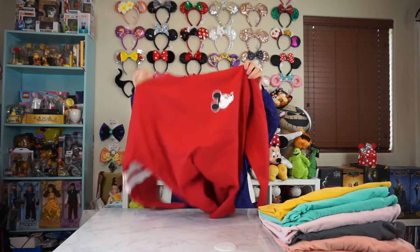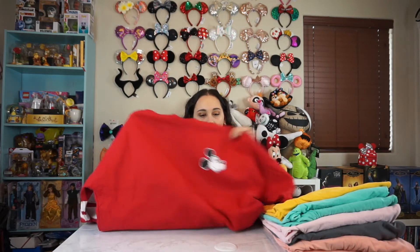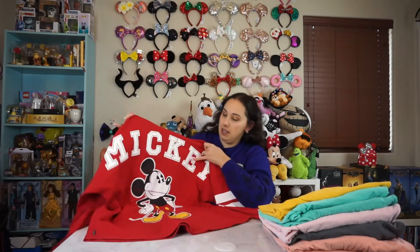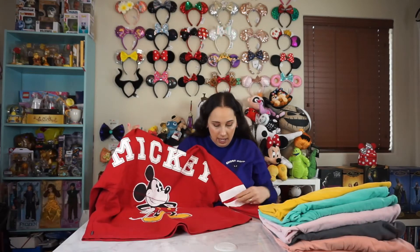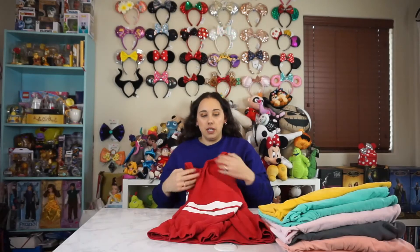This next one, I believe it's also a Disney store one. As you can see, I have to fulfill my spirit jersey fix when I'm not near the park, so I resort to the local Disney store. This one has Mickey on the front. And then in the back it says Mickey. It has another picture of Mickey. I like how it has the stripes on the sleeve. This one's really fun. I think this one was part of the year that they had like Mickey's 90th birthday.